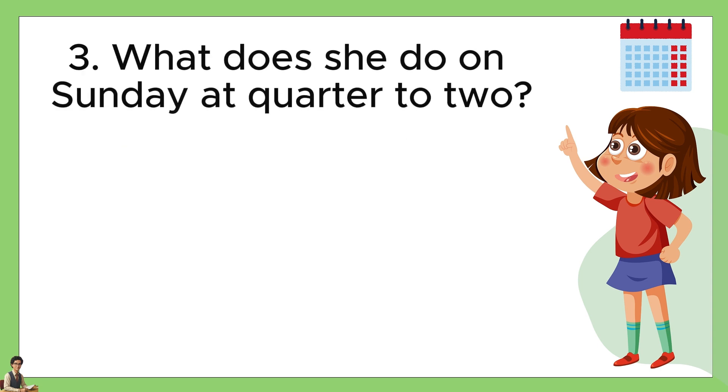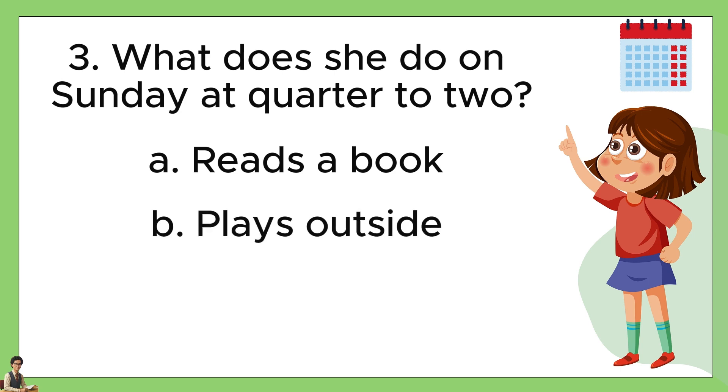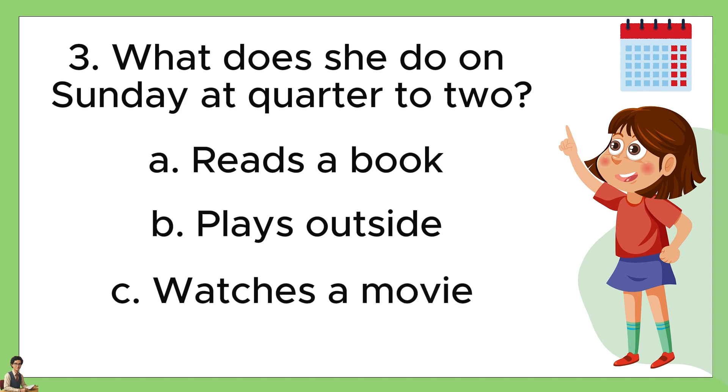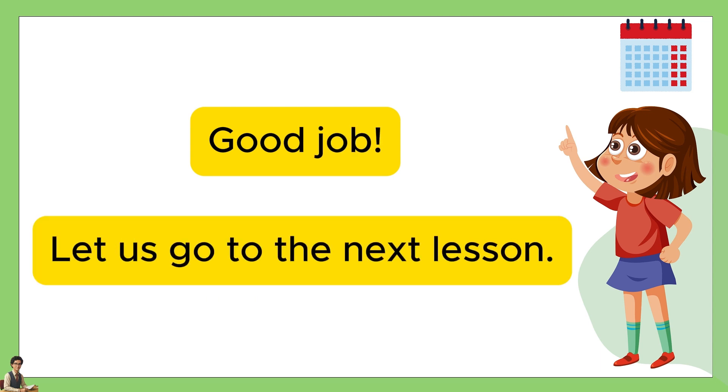Number three, what does she do on Sunday at quarter to two? A: watches a movie. The answer is C, watches a movie. Good job! Let us go to the next lesson.